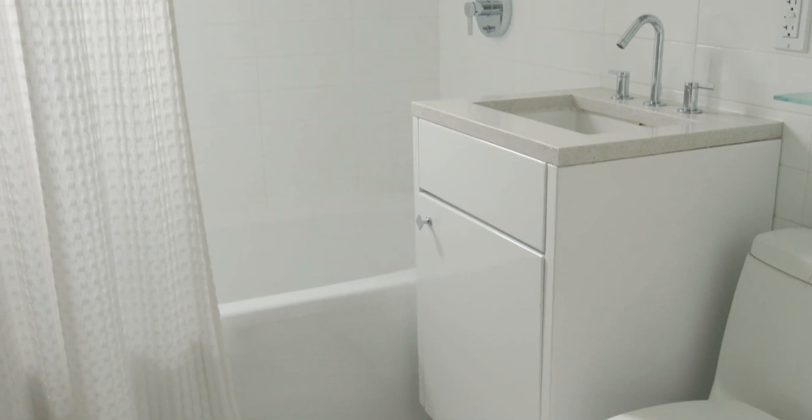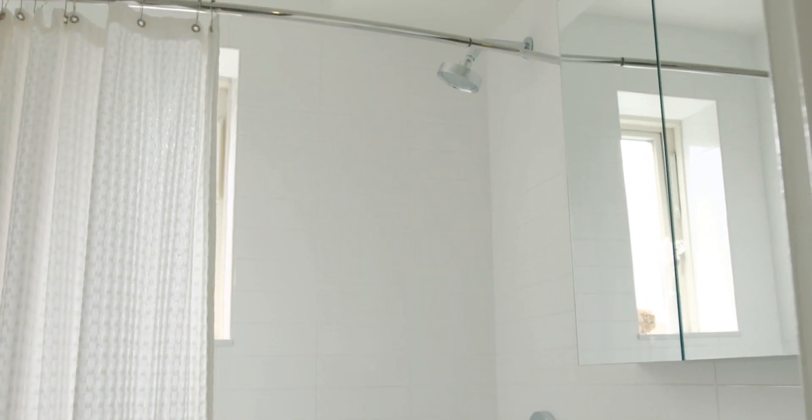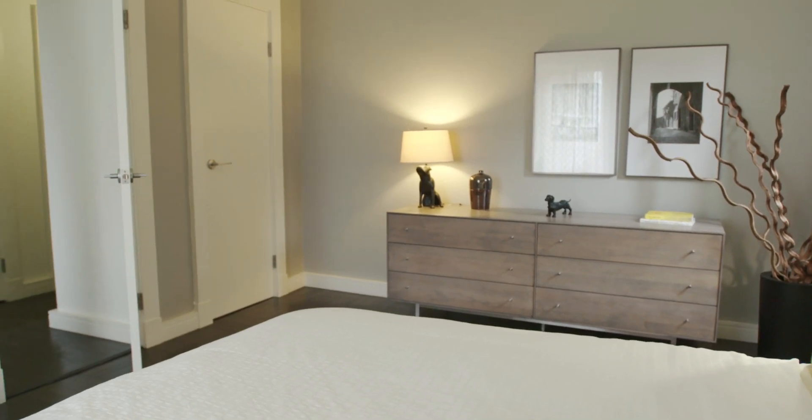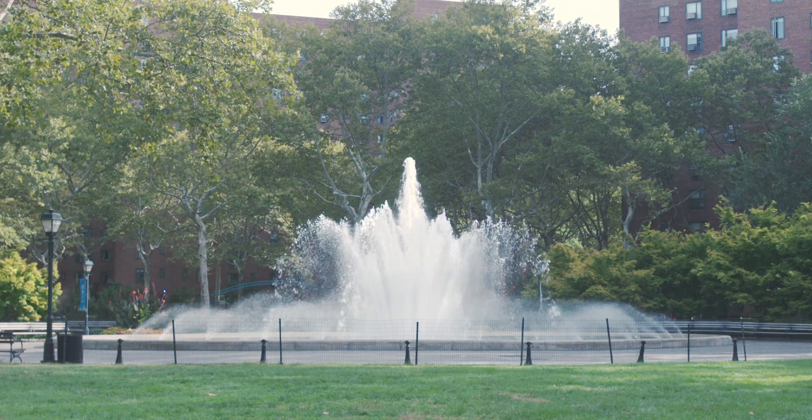Our modern bathrooms feature marble tile, Kohler fixtures, and illuminated medicine cabinets. And master bedrooms with room for much more than simply your bed. Your oasis in the heart of Manhattan.